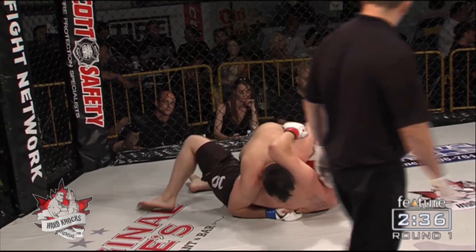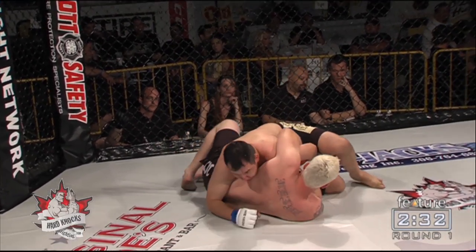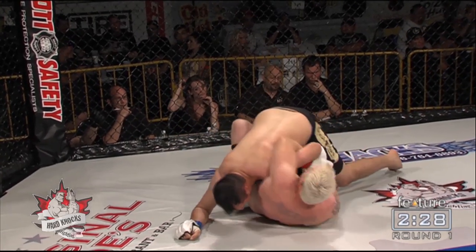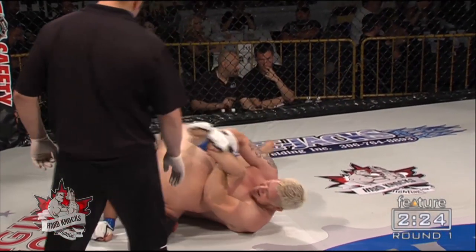Nice takedown there from Coyer to land inside control, and we'll see what he can do with it from here. Of course, very comfortable on his back is Josh Heinz, potentially looking for a submission already, trying to bend that arm back and pick up the win.